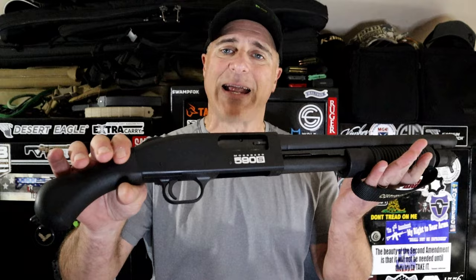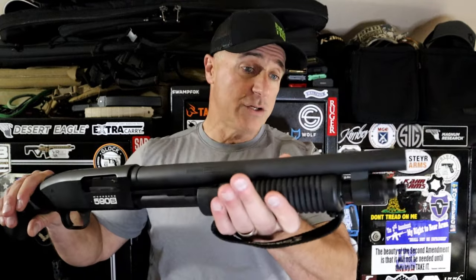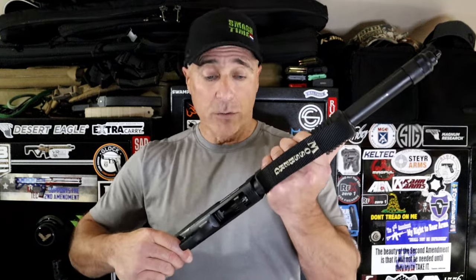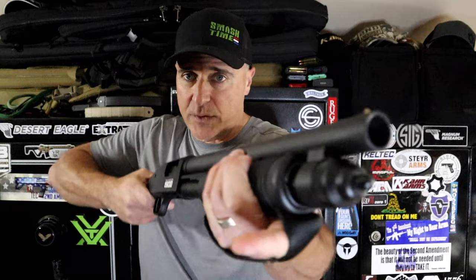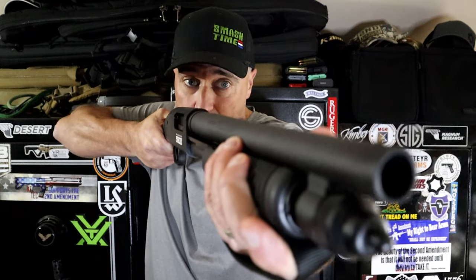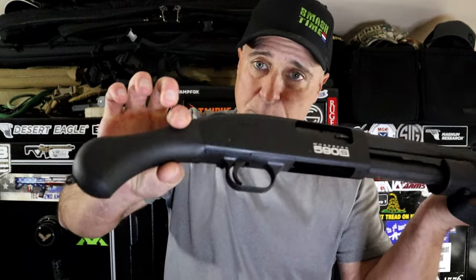This is a Mossberg 590S Shockwave pump action 12 gauge firearm. It holds 5 plus 1, and it will also accept mini shells. But when you fire this, you hold it like this. It's got a shorter barrel, a bird's head style grip, and the 5 plus 1 with mini shells offers a lot more.